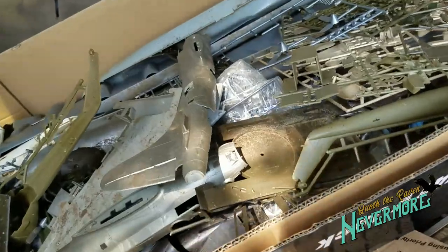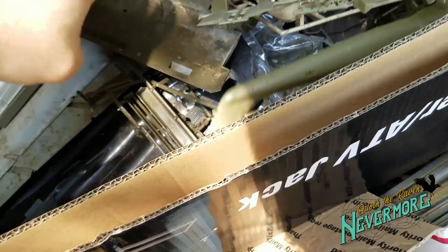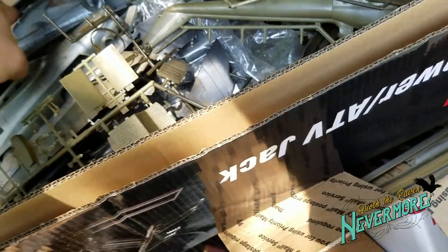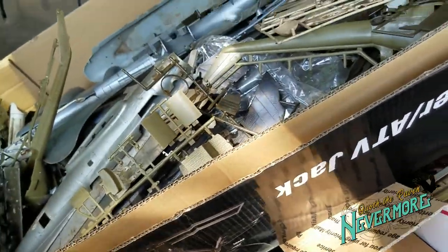This is all of that airplane stuff that I got the other day. As you can tell, there is a ton of it here, and some of it's still in the plastic. It's in really good shape, but it is filthy. So I'm going to sell it just like this, in one huge lot.